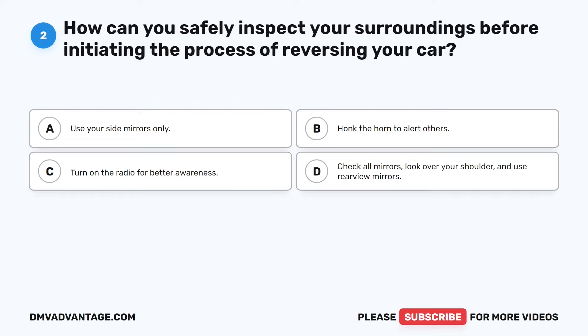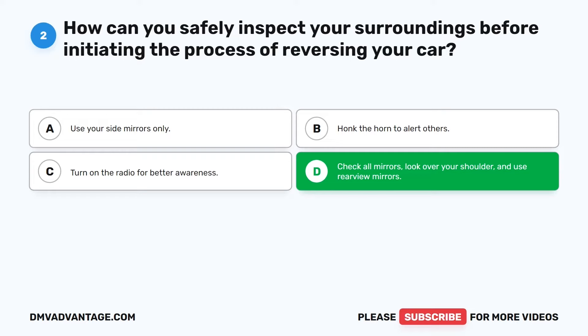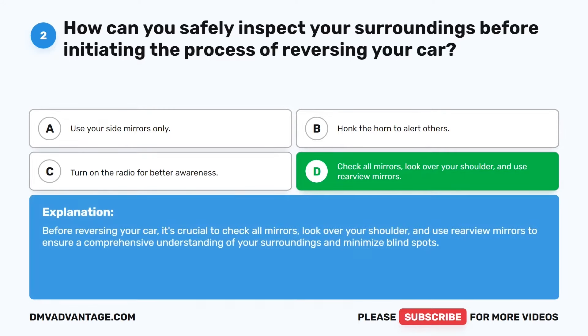Question 2. How can you safely inspect your surroundings before initiating the process of reversing your car? The correct answer is D: Check all mirrors, look over your shoulder, and use rear view mirrors. Before reversing your car, it's crucial to check all mirrors, look over your shoulder, and use rear view mirrors to ensure a comprehensive understanding of your surroundings and minimize blind spots.